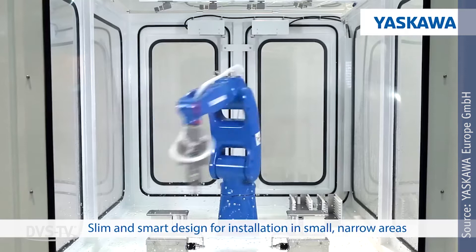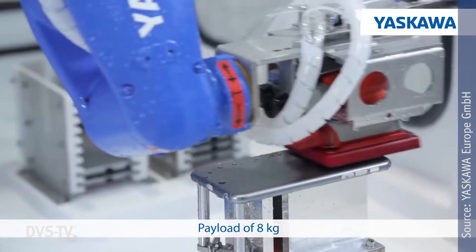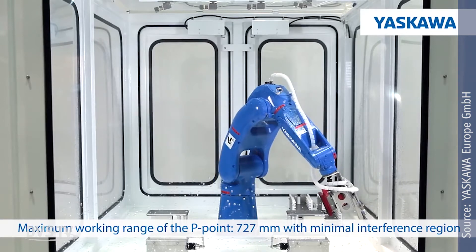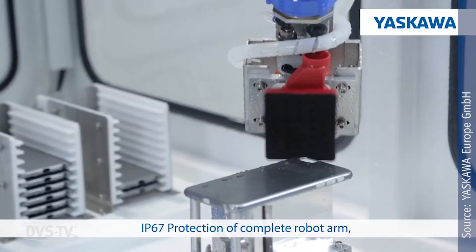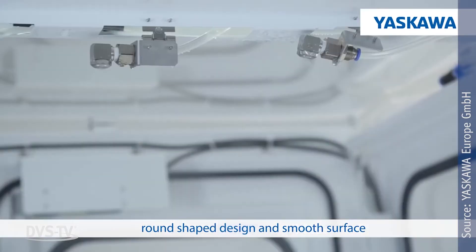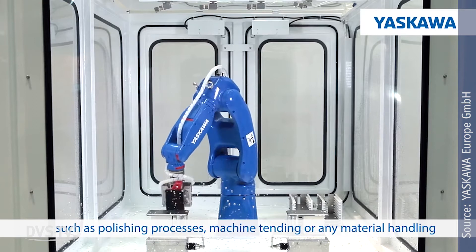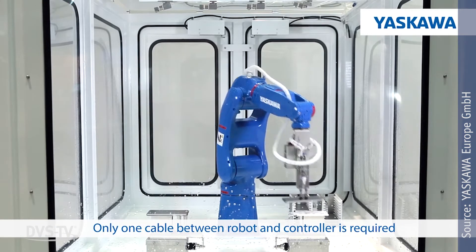The programming device of the YRC-1000 control unit features improved cable routing. At only 730 g, it is the lightest programming device in its category and can confirm a robot's position and status via the 3D robot model display. The touchscreen enables intuitive operation for simple movement and scrolling with the cursor. Open interfaces also predestine the new control unit generation for use in Industry 4.0 environments.